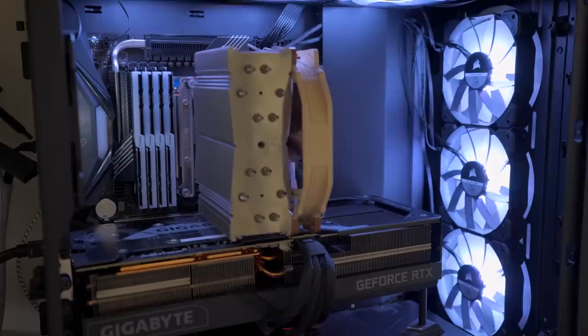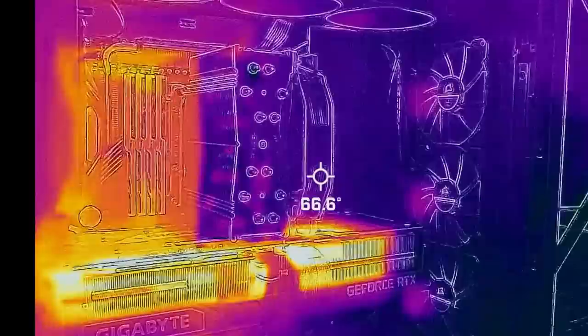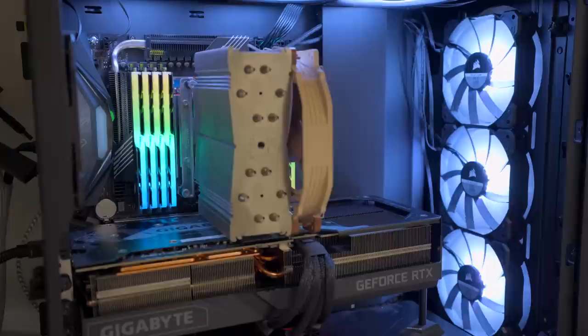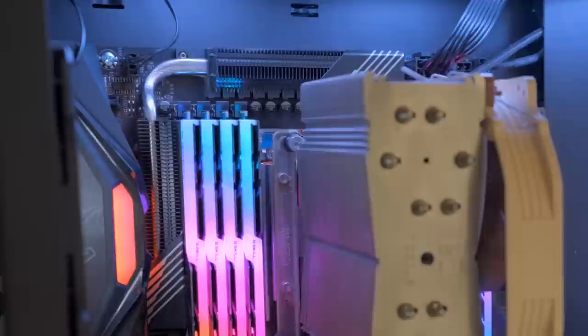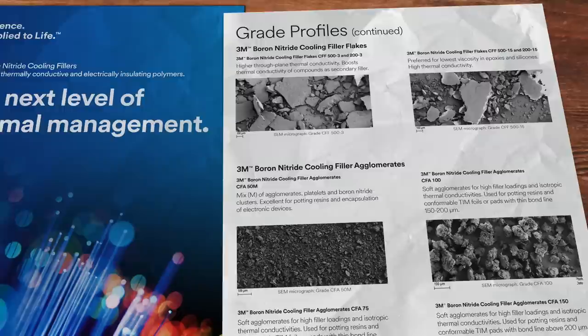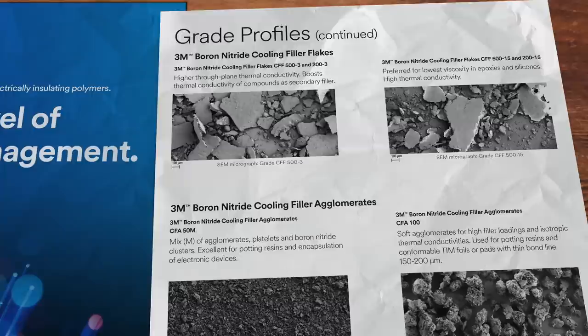Take this computer motherboard — it's full of transistors, capacitors, and other sensitive electronic equipment that gets really hot. They're often exposed and at risk of debris falling in and causing short circuits. Because these components get so hot, you can't just cover them in a traditional electrical insulator. This would be a perfect use case for 3M's boron nitride cooling fillers. At its core, 3M boron nitride cooling fillers are an advanced ceramic material used to improve thermal conductivity in polymers while maintaining or improving electrical insulation.